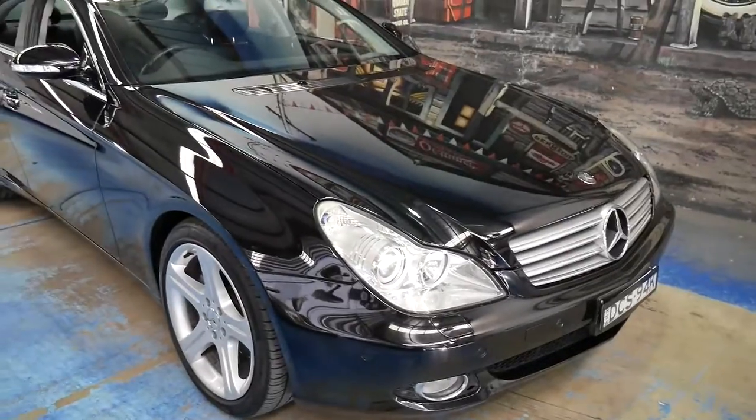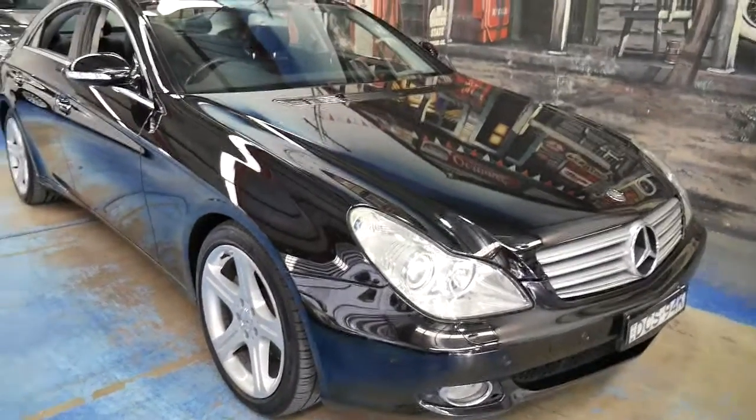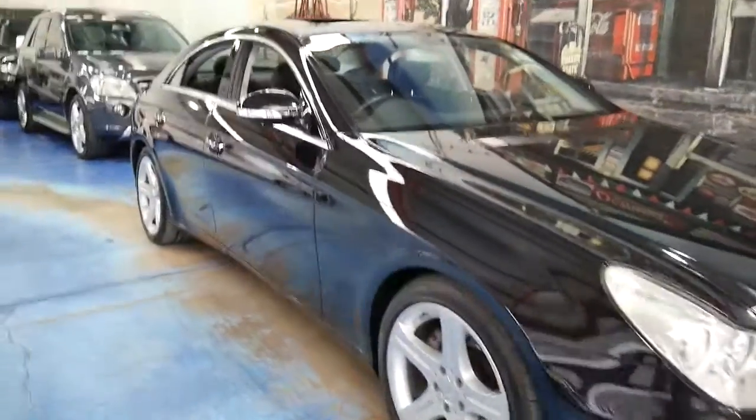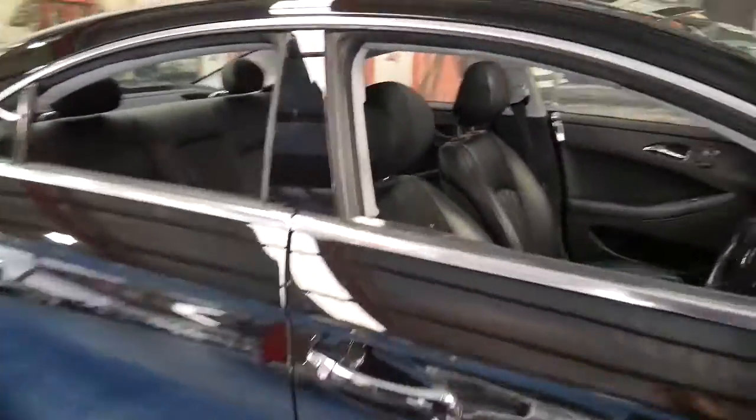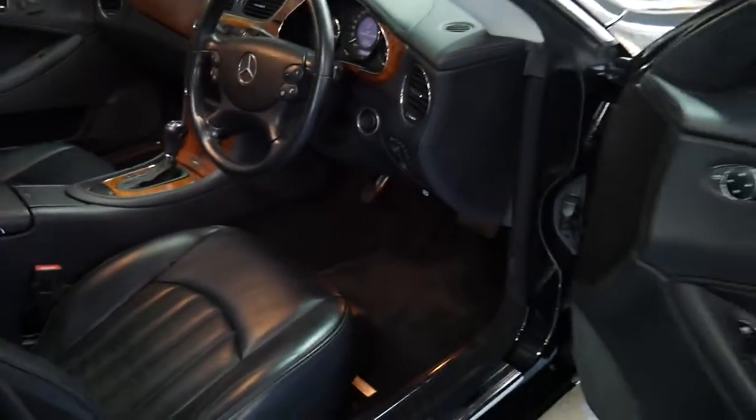To get something like this for under $30,000 is remarkable, especially with under 100,000 kilometres. To the average person, this looks like it's a $50,000 to $80,000 car pretty easily. We know it's got its full service history. I'll have a look under the bonnet.